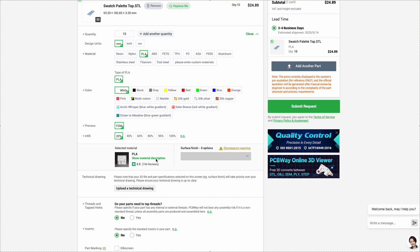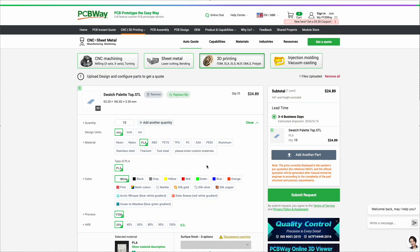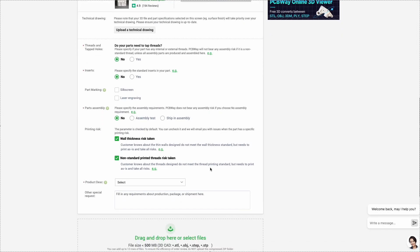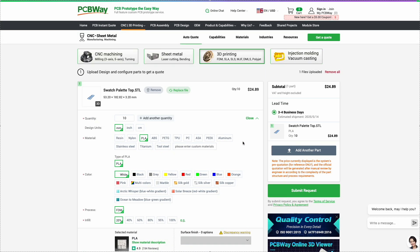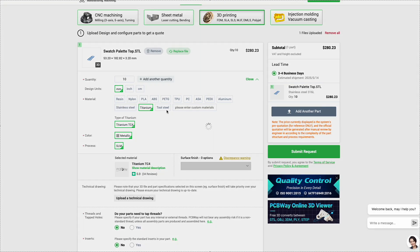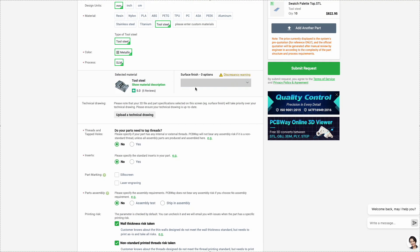The order process is simple. Upload your 3D model, select the parameters, and get an instant quote. Keep in mind, the final price might be adjusted after review by a manager, especially for custom or complex jobs. So if the initial price looks too high, don't worry. Just place the order and wait for the final calculation. They also offer a wide range of post-processing options like polishing, painting, and anodizing to give your parts a truly professional finish.